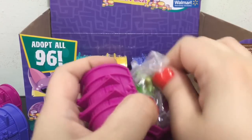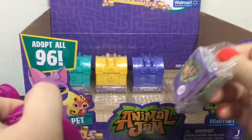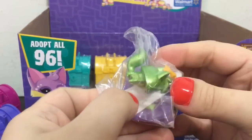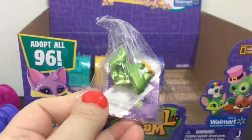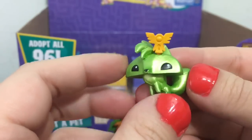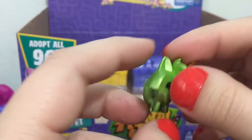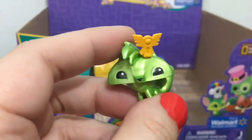Oh, this one is really stuck — oh, there we go. And it looks like a fox. This one's name is Fancy Chaser. I like the deco piece on it — it's an interesting design. It's a green metallic fox.